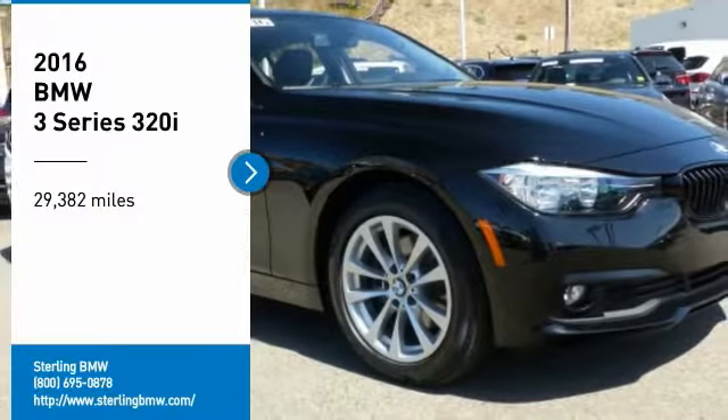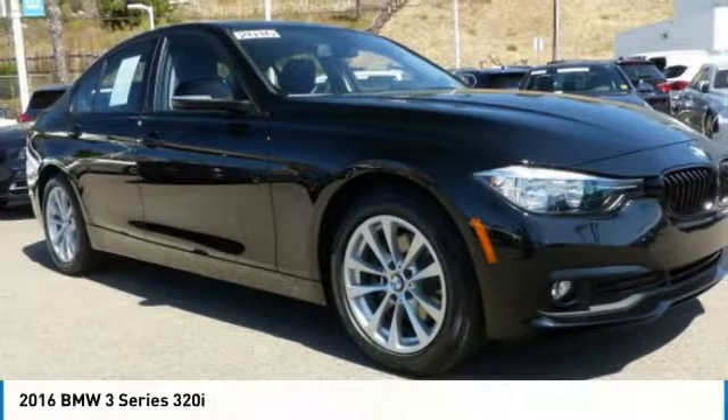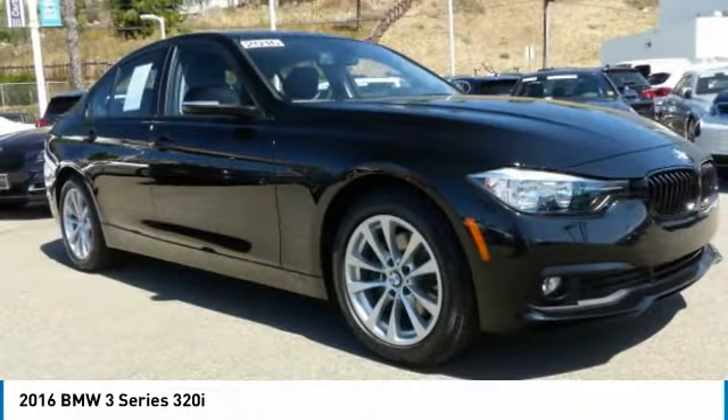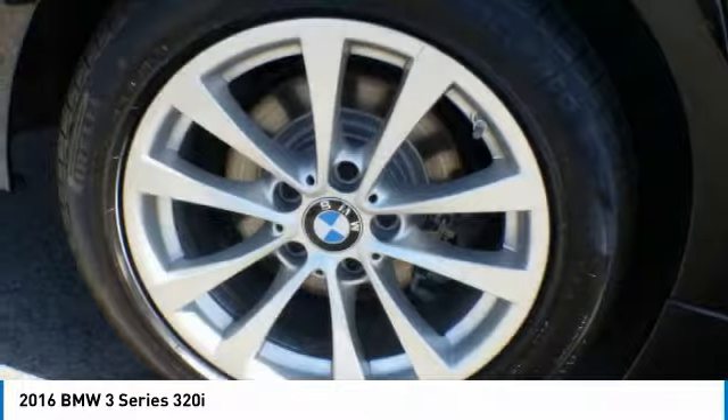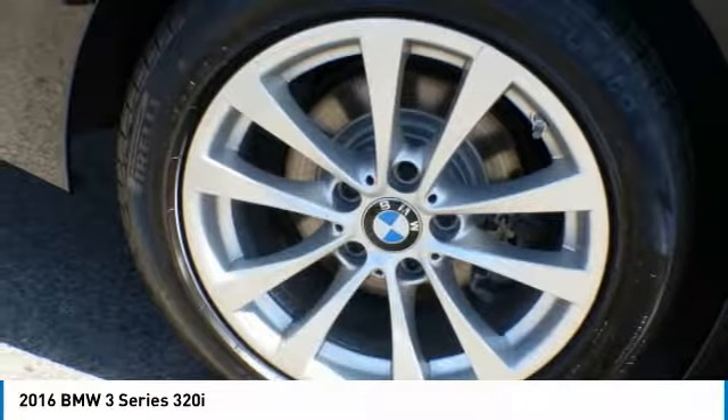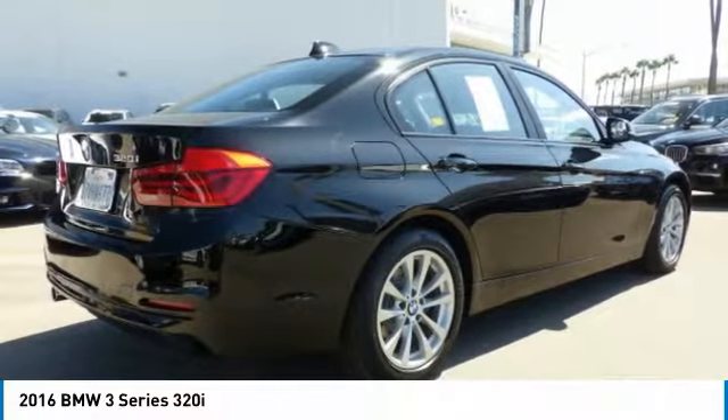We are pleased to show you the 2016 3 Series. Proof that all good things come in threes. The BMW 3 Series has a well-deserved reputation for packing outstanding driving dynamics and excellent quality.